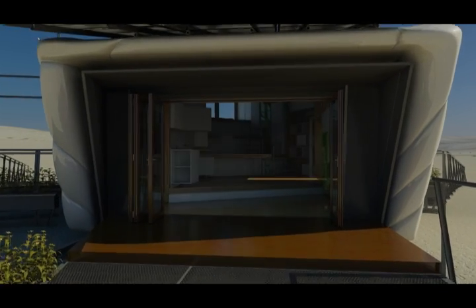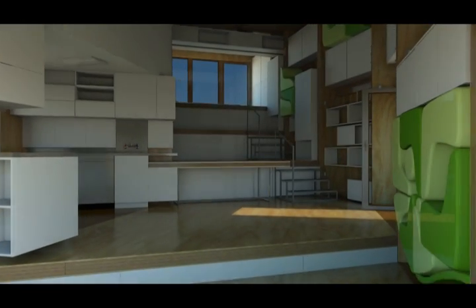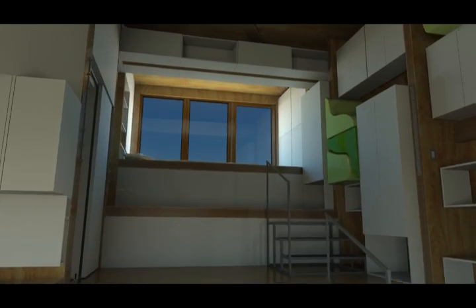When both of these are open, cooler air enters the house through the lower windows and hot air escapes through the upper windows. When the windows are closed, fresh air is provided by an intelligent ventilation system.